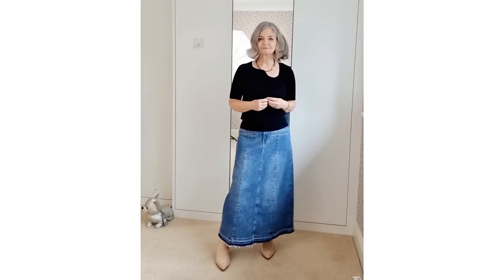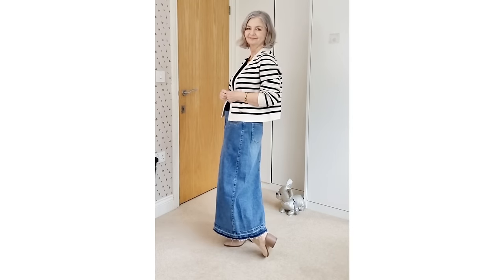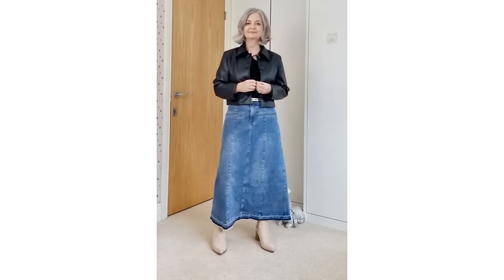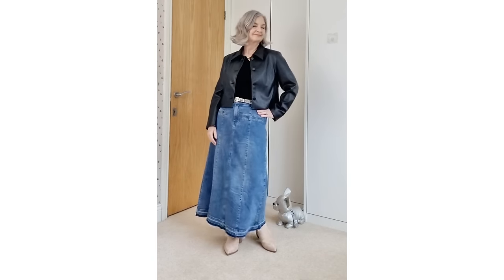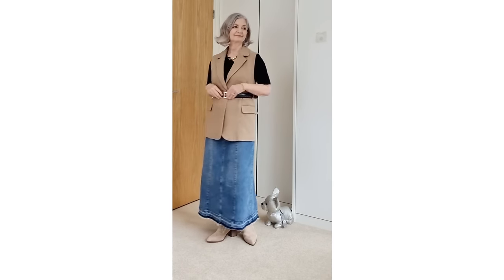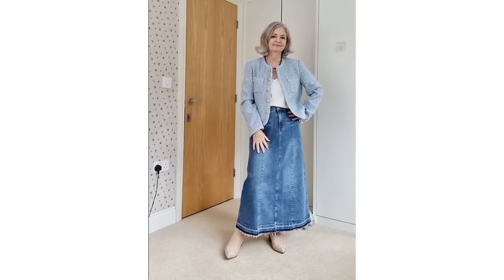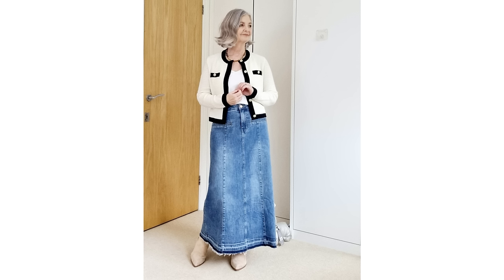Everything I'm showing is a size small. I'm quickly showing you how the denim skirt can be worn with this little black knitted top — transitional in colour, weight, and sleeve length — and also pairing it with a little light striped cardigan, which we'll come on to later. There's also a faux-leather jacket and a herringbone waistcoat coming up. The waistcoat is long, but a belt makes a difference because it shortens the top part, maintaining that one-third/two-thirds style tip.